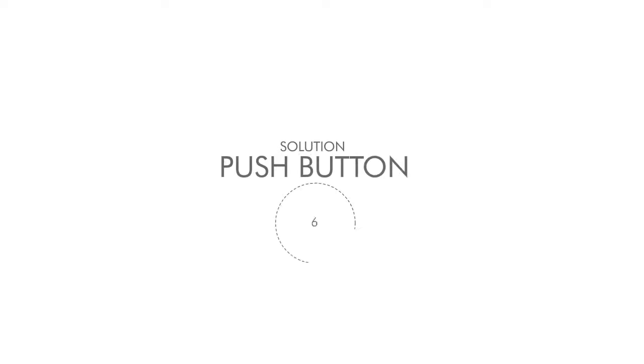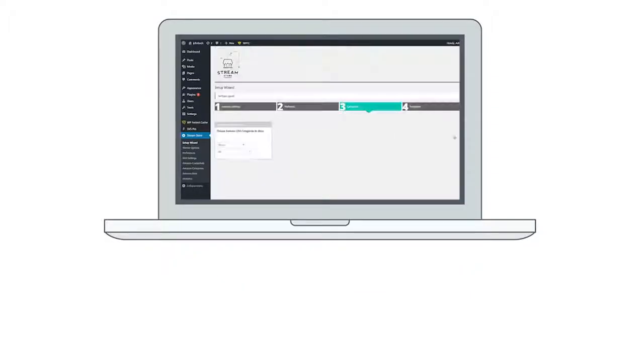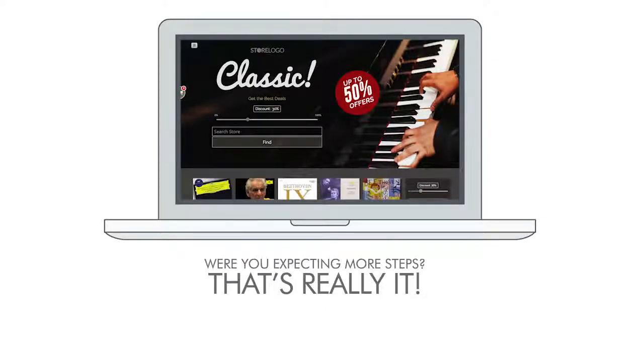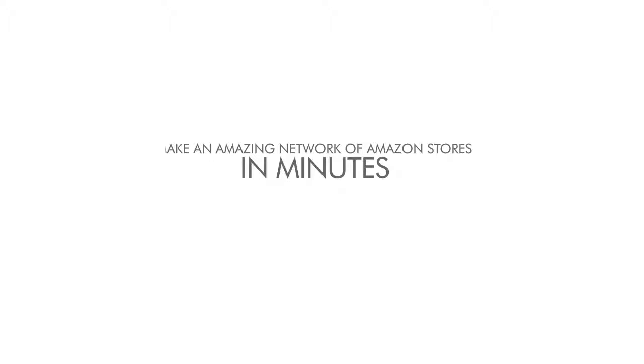Solution six: the push button store builder. How would you like a new Amazon store almost instantly? StreamStore creates a stunning and complete store with just one click. Just choose a category, a subcategory, or a keyword to base your store on and you're ready to make money. That's it. Were you expecting more steps? No, that's really it. With this technology, you will be able to make an amazing network of Amazon stores in minutes.